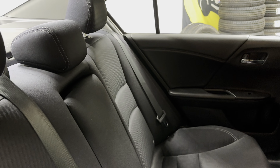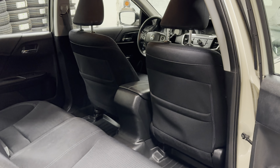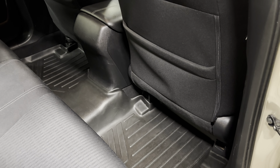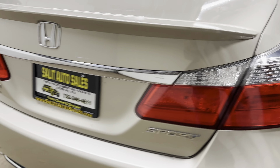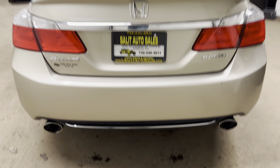It is a non-smoker. You have anti-lock brakes, side airbags, traction control, Bluetooth, backup camera, keyless entry, power seat, all-weather floor mats, alloy wheels, and dual exhaust.